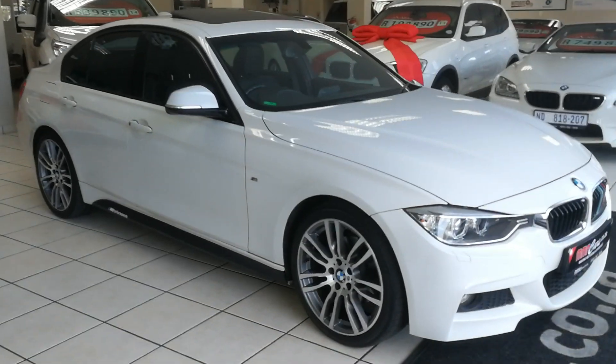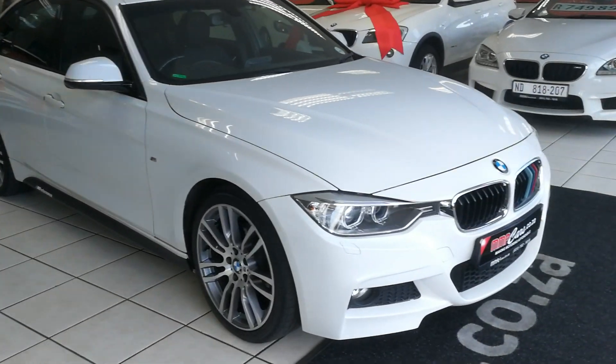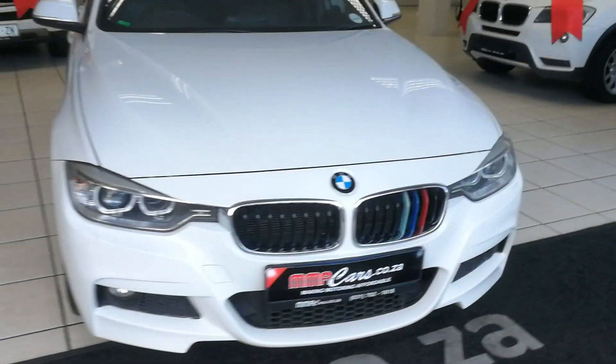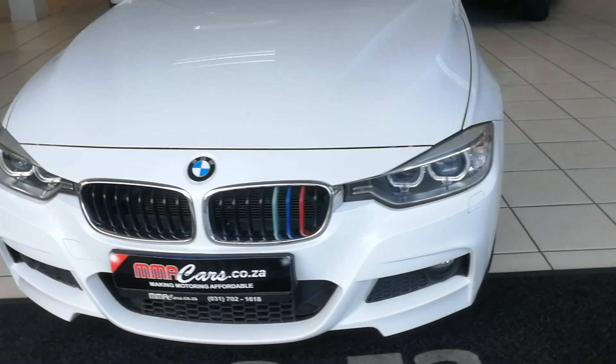Hi guys, this is the Last 25 MMA Cars, today having a look at the BMW 320d M Sport Auto. Automatic Xenon headlights up front, headlight washer system, and front fog lights.